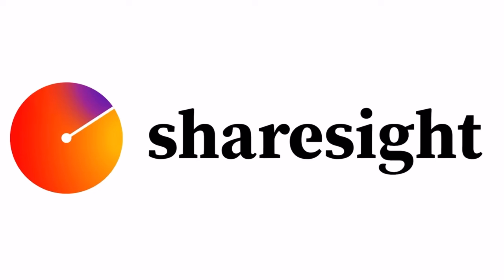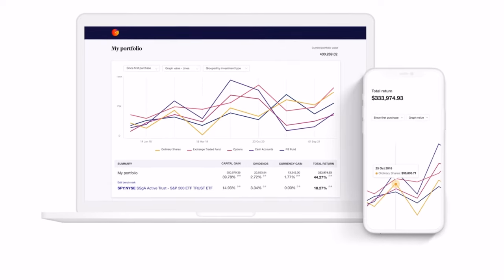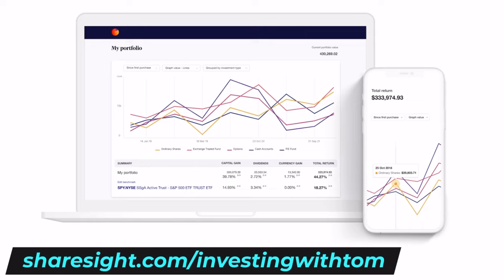The tool I'm using to track this portfolio is Sharesight, which I also use with my own personal portfolio and have done for several years. There is a free version you can use forever, particularly if you have fewer than 10 stocks. If you're interested, head to sharesight.com/investingwithtom. If you sign up for a premium subscription, that link will also get you four months free off an annual subscription.